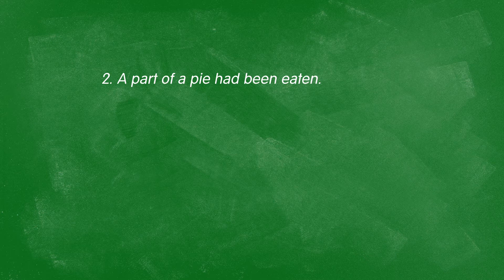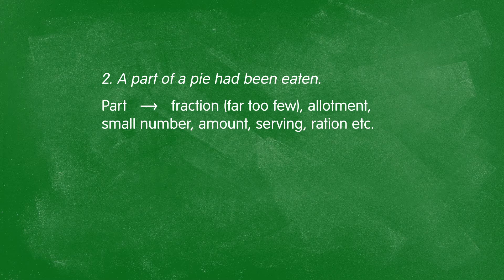In a second example: "A part of a pie had been eaten." Part is not descriptive — it doesn't tell me how much or how little. Instead, I could say a fraction of a pie — meaning not much. Or an allotment, a serving, a small amount, or a ration of pie. All of these are more descriptive, telling me exactly how much pie had been eaten.